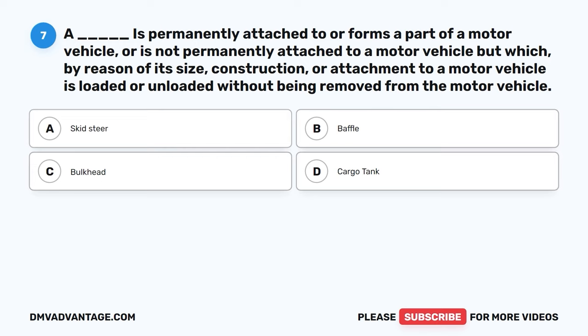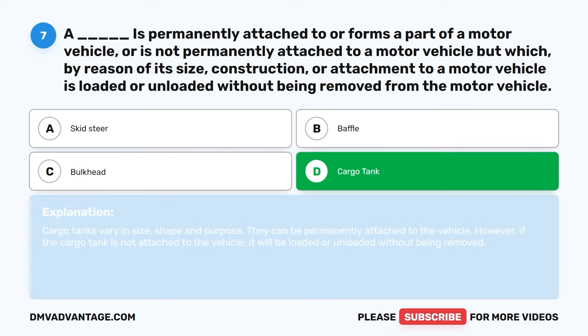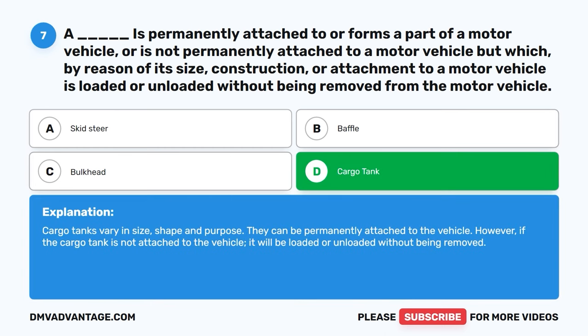Question seven. A blank is permanently attached to or forms a part of a motor vehicle, or is not permanently attached to a motor vehicle but which, by reason of its size, construction, or attachment to a motor vehicle, is loaded or unloaded without being removed from the motor vehicle. A, skid steer. B, baffle. C, bulkhead. D, cargo tank. The correct answer is D, cargo tank. Cargo tanks vary in size, shape, and purpose. They can be permanently attached to the vehicle; however, if the cargo tank is not attached to the vehicle, it will be loaded or unloaded without being removed.